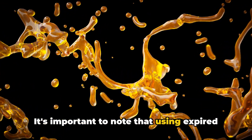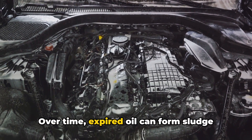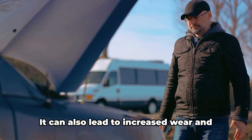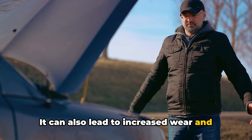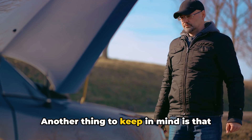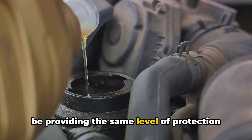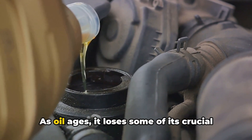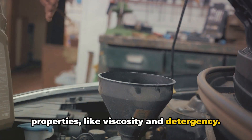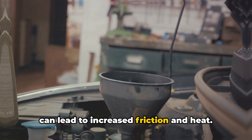It's important to note that using expired oil can have some serious consequences for your engine. Over time, expired oil can form sludge and varnish, which can clog up your engine and cause poor performance. It can also lead to increased wear and tear on your engine components, potentially leading to costly repairs down the line. Even if your oil looks okay, it might not be providing the same level of protection as fresh oil. As oil ages, it loses crucial properties like viscosity and detergency, which means it might not lubricate or clean your engine as effectively, leading to increased friction and heat.